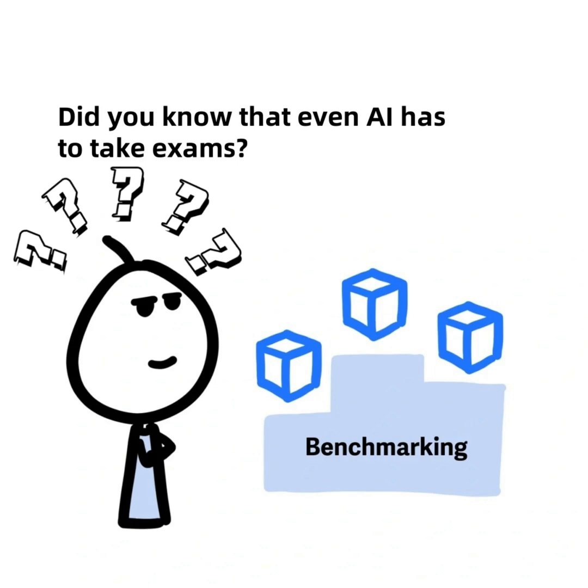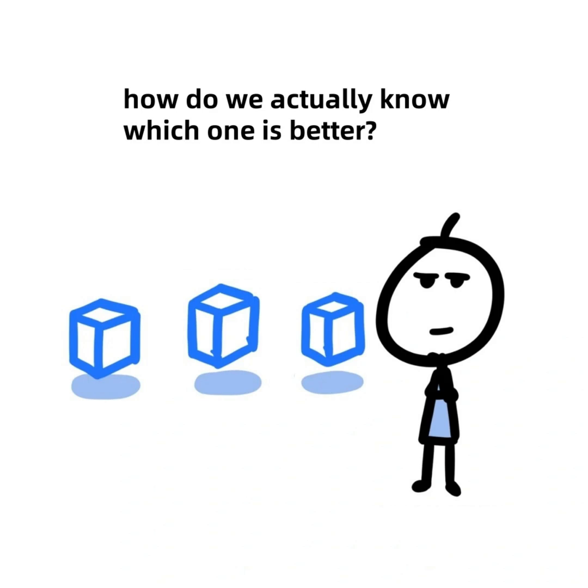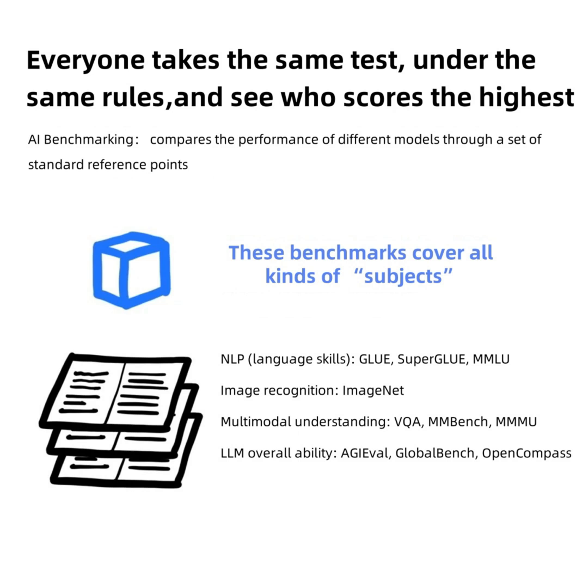Did you know that even AI has to take exams? Yep. Welcome to the world of AI benchmarking. With so many AI models out there, and all of them claiming to be the best, how do we actually know which one is better? Well, we give them a fair test. Think of it as a standardized exam for AI models — everyone takes the same test under the same rules, and we see who scores the highest.